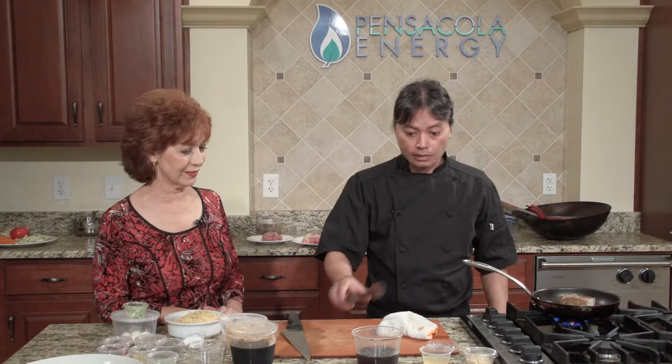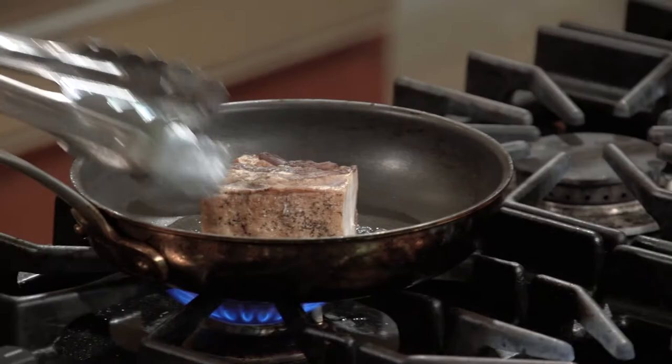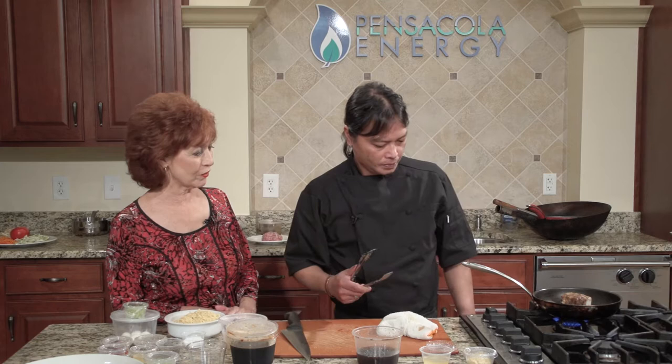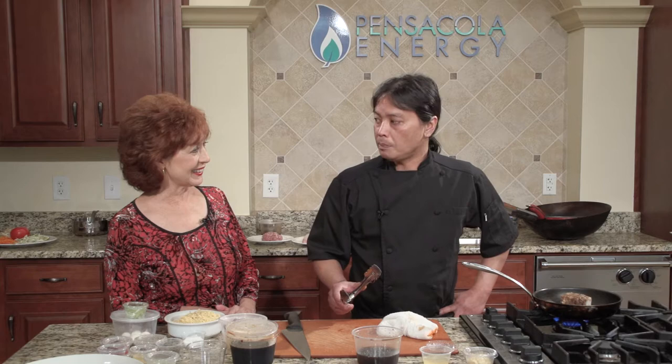That's like liquid gold right there. People will sit there and say, 'Hey, can we get a side of rice so we can just dump that sauce?'